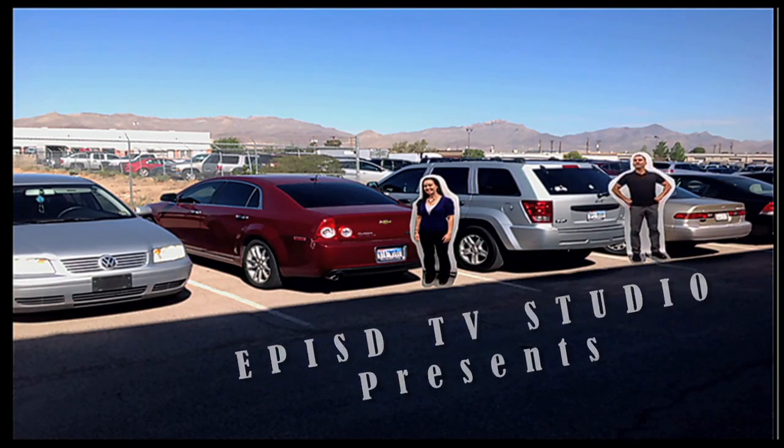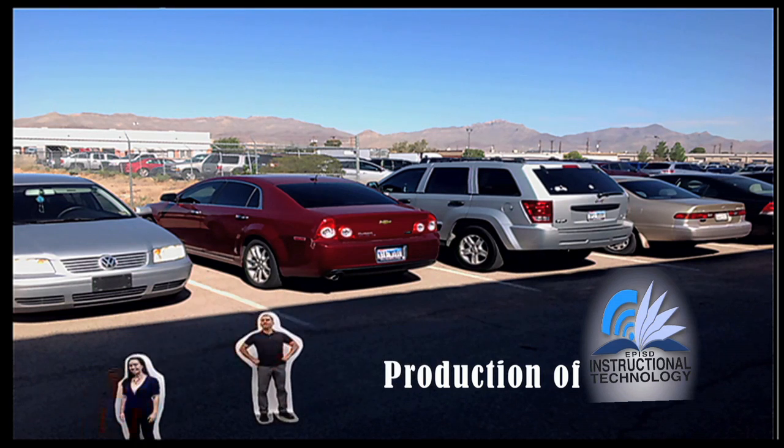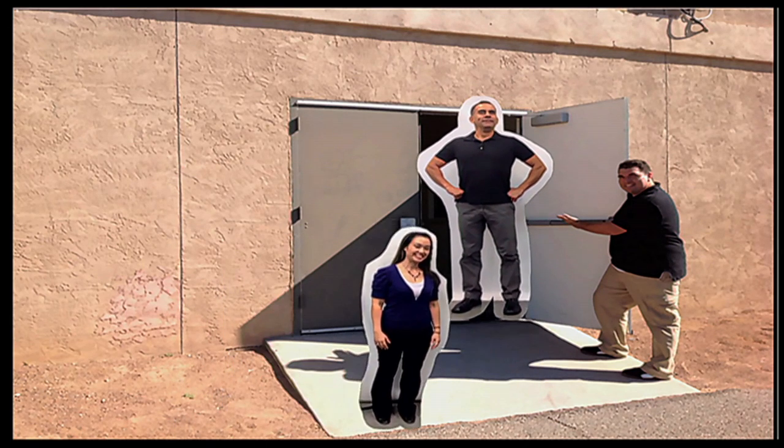Good morning Karen. Good morning Joe. You ready to do this? I am. Let's go. Let's do this. Good morning Ray. You're holding the door for us, thank you. Hey Ray, let's get the show started.